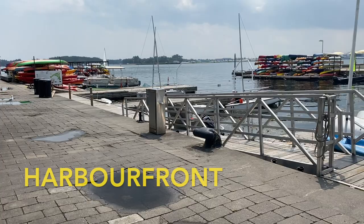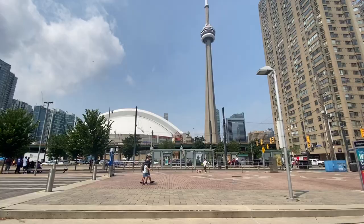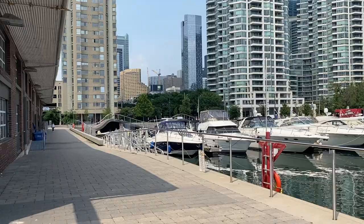Nearby is Harbour Front. This area is really nice in the summer when there are a lot of people there chilling and walking around. It's the area right beside the lake and it offers great views of the skyline as well. There's a bunch of stores, food trucks, and pop-up shops usually open there.